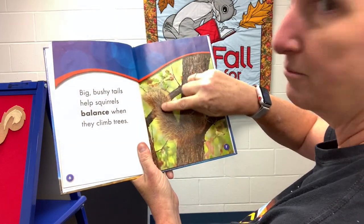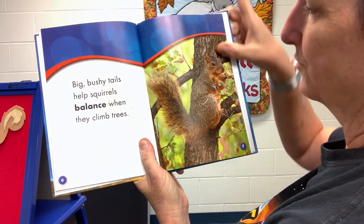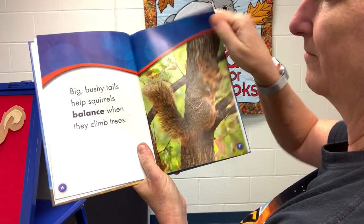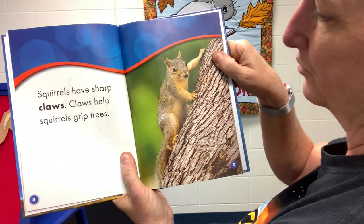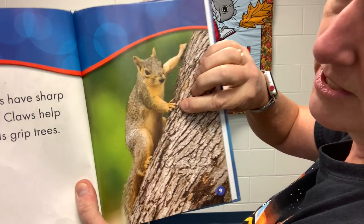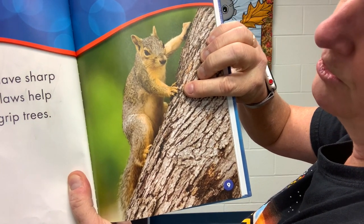Big bushy tails help squirrels balance when they climb trees. Squirrels have sharp claws. Claws help squirrels grip the trees. Can you see the claws right on the end of their little toes?